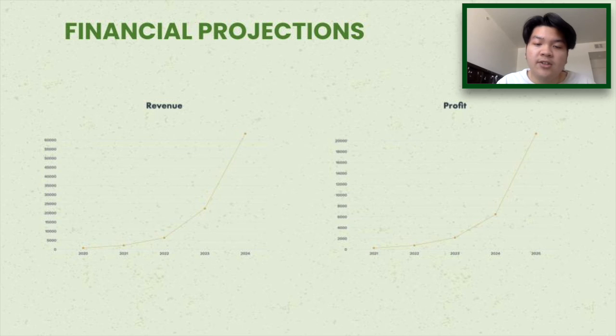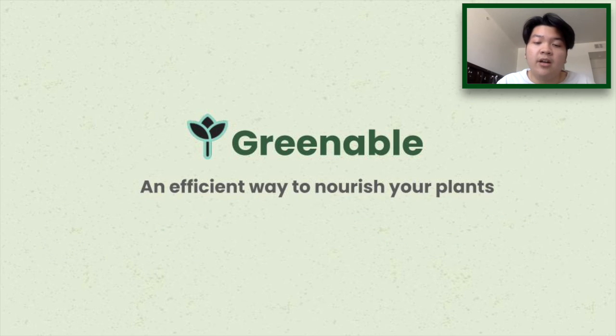Our financial projection is that by the end of 2024, we will sell over 4,000 units with a revenue of over $60,000 and a profit of over $20,000. With Greenable, plant owners can now grow their plants with ease and confidence.